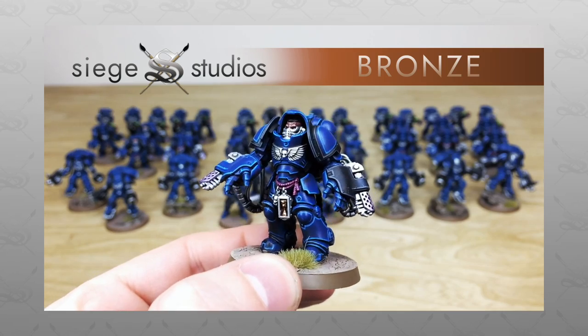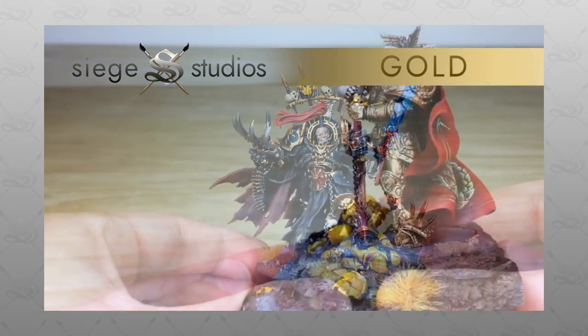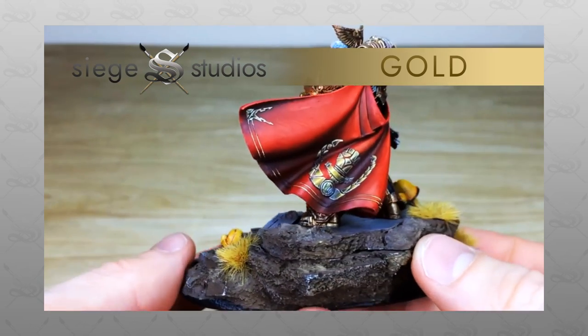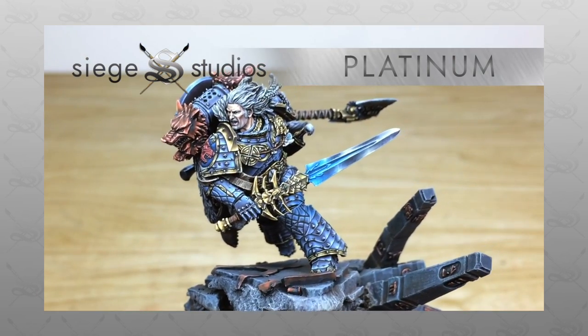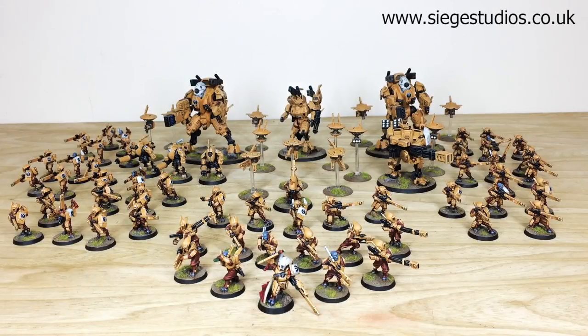We paint from our entry Bronze premium gaming level all the way up to Platinum, which is our competition entry quality. If you are interested in a quote, head to the description of this video where it says 'Get a Quote', click that link and it will take you directly to the Siege Studios website and contact form. Complete it by selecting the relevant drop-down options and in the message section include a list of models in our model list format. Click send and we'll get back to you very quickly.